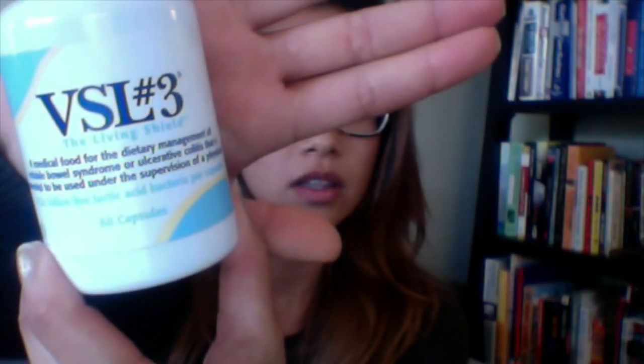You can also supplement with oral probiotics. My favorite brand is VSL-3, the living shield. It is a high potency probiotic that contains two strains of bacteria that are really key to maintaining your digestive wellness — those are lactobacilli and bifidobacteria. It's 10 times more potent than the average probiotic, and it's perfect for people that have done long term courses of antibiotics, like people that have acne, or might suffer from other digestive issues.